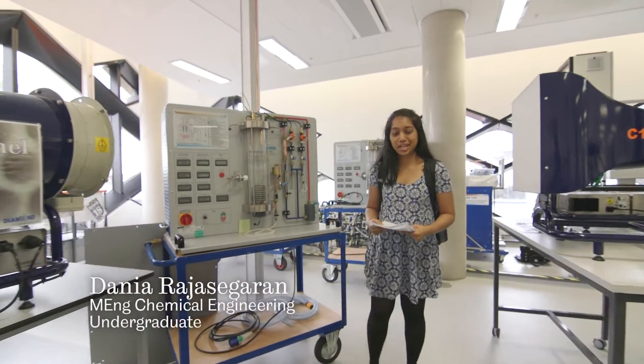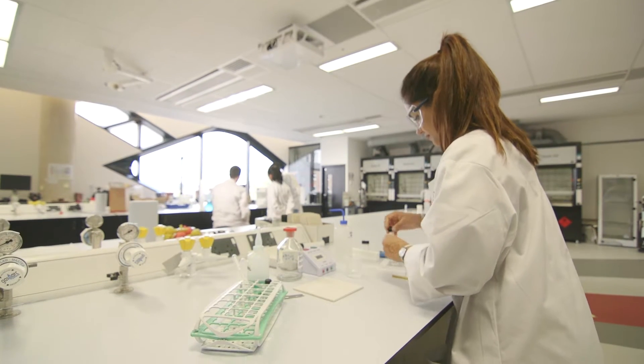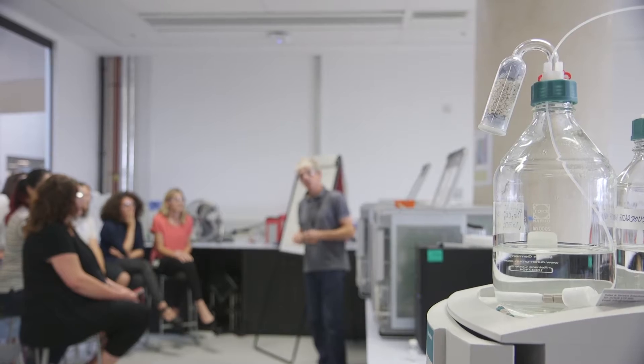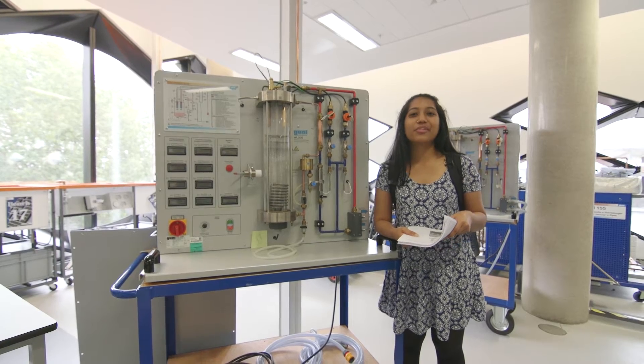This is one of the labs that we use here at the University of Sheffield. Practical work is an important aspect of the course. We get to use specialised labs in the first two years, and this will lead up to an independent research project at the end of the four-year MEng course.